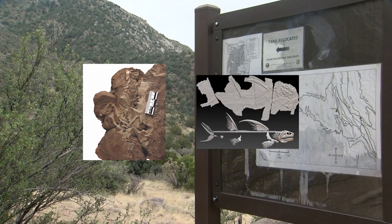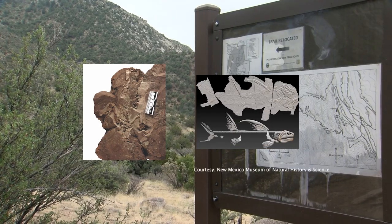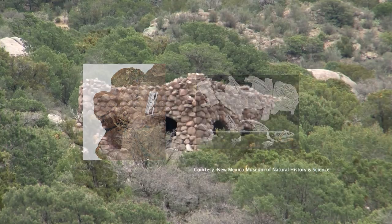The New Mexico landscape is full of prehistoric remnants and, if you know what you're looking for, you might be able to spot some of that rich past.